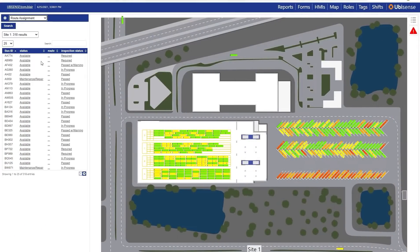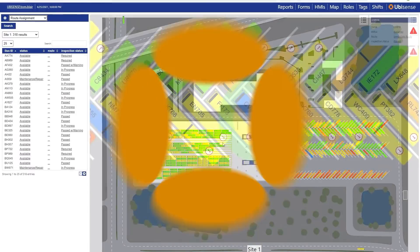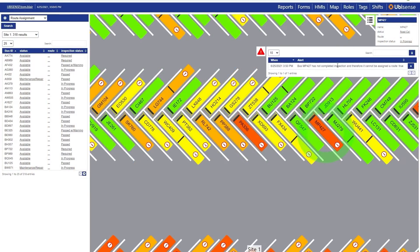Using the route assignment feature, available vehicles can be assigned a route and dispatch time. Should a vehicle not pull out on schedule, an alert is triggered. If a user tries to assign a route to a vehicle that is not available, it also triggers an alert and prevents the assignment.